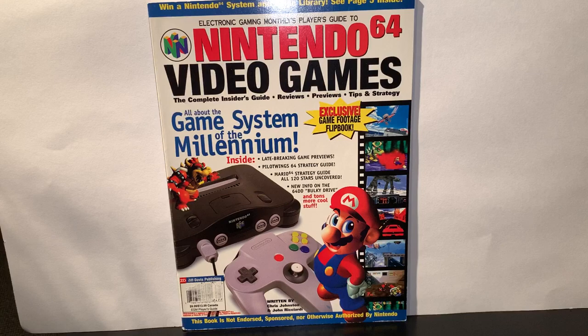Time for another Let's Read. This time I've pulled out my 1996 Electronic Gaming Monthly's Player Guide to the Nintendo 64 Video Games, which includes a complete insider's guide, reviews, previews, and tips and strategies. And obviously this one's going to be all about the game system of the millennium, the N64.